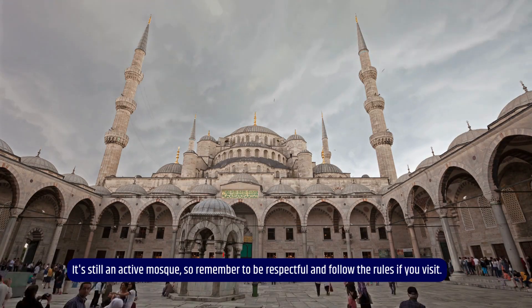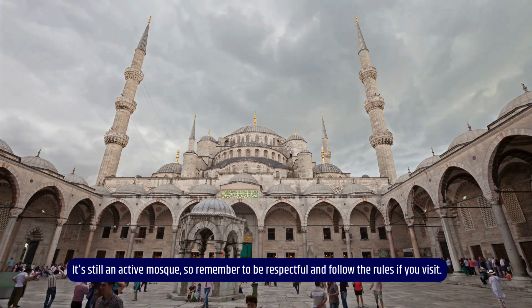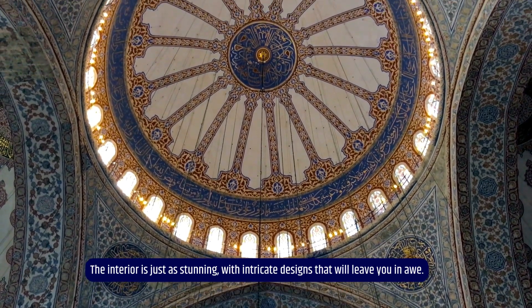It's still an active mosque, so remember to be respectful and follow the rules if you visit. The interior is just as stunning, with intricate designs that will leave you in awe.